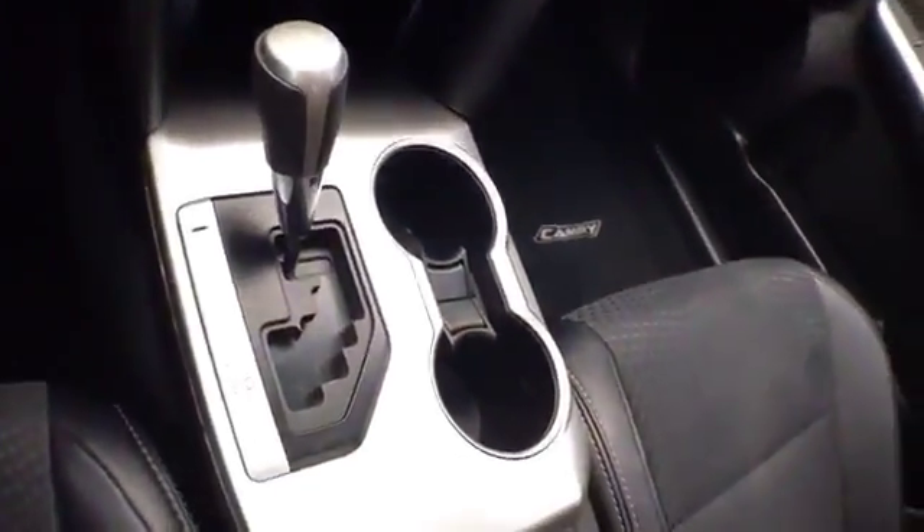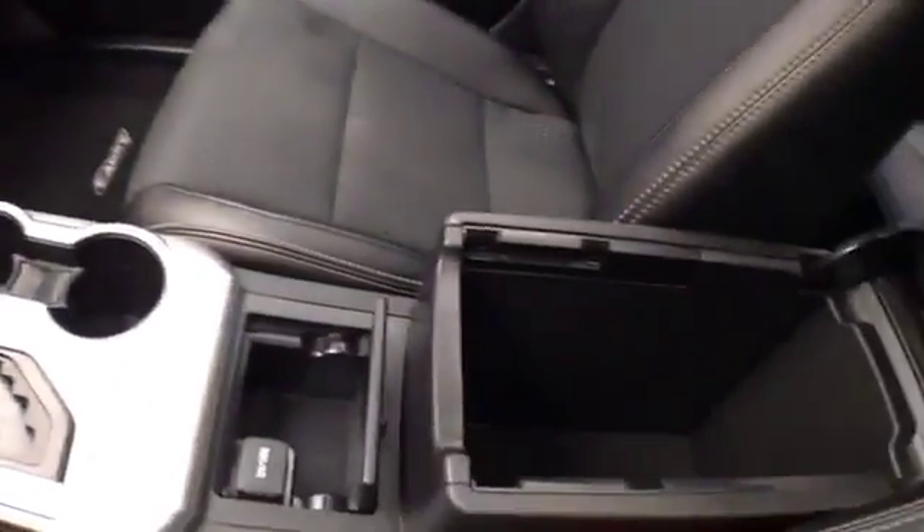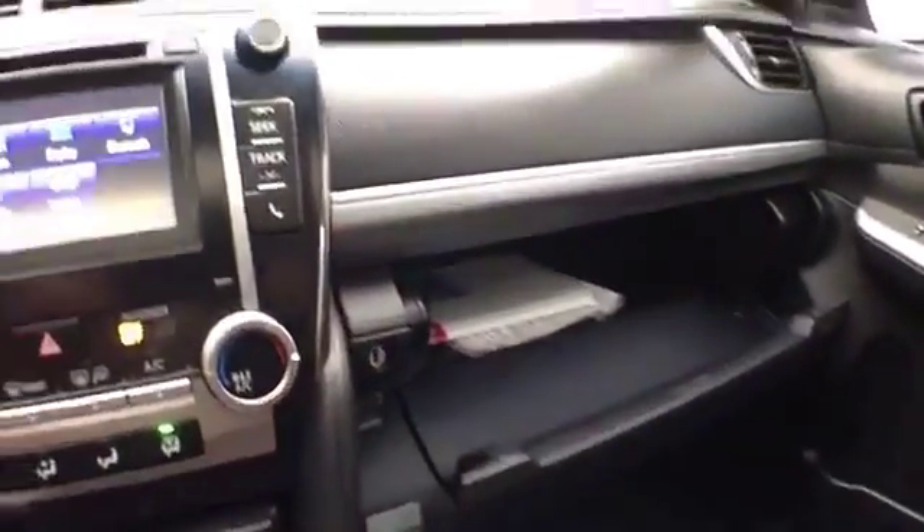Automatic transmission with manual shift capability. There's lots of storage space in the armrest and a spacious glove box. Overhead power moonroof control is conveniently placed.